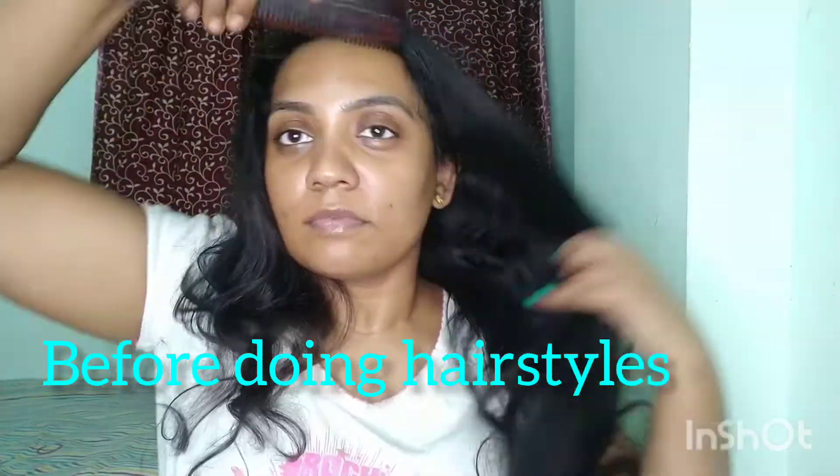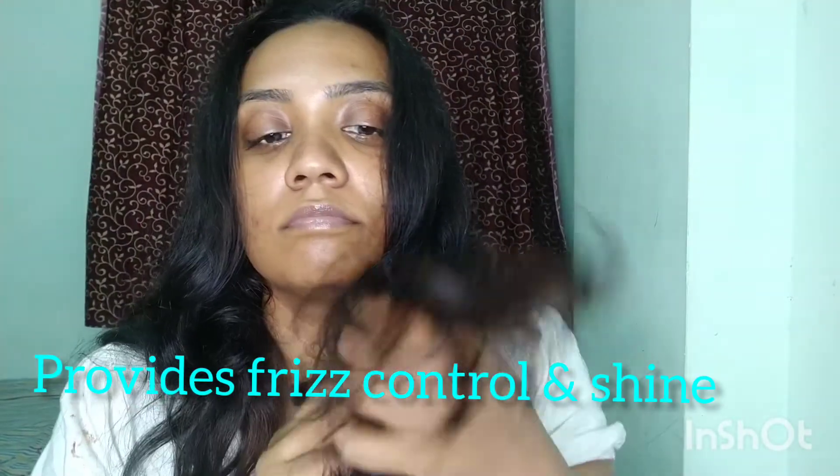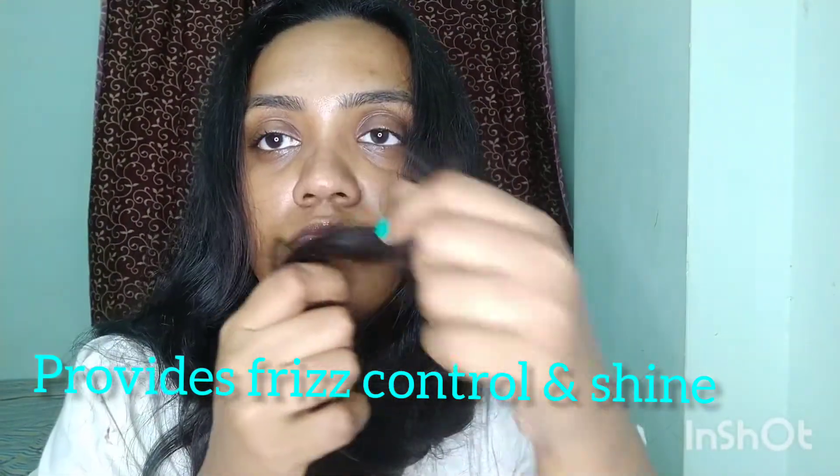The third way is to use it as a styling agent while making hairstyles. It aids in detangling and makes your hair more manageable for styling.